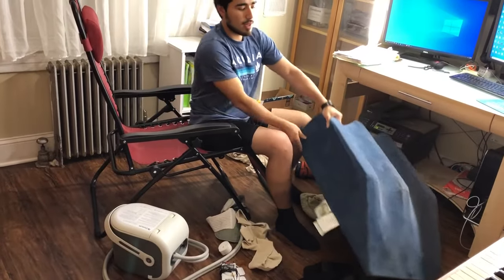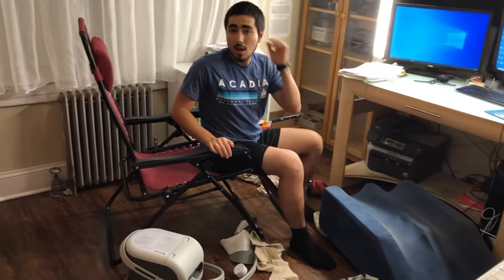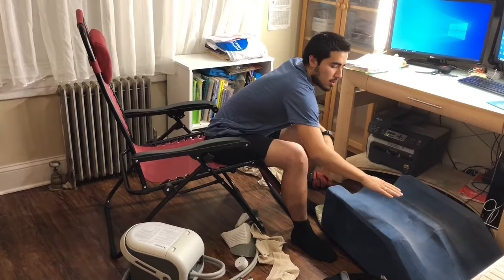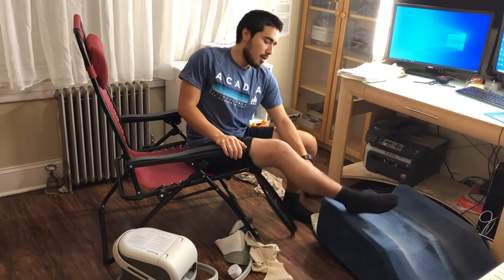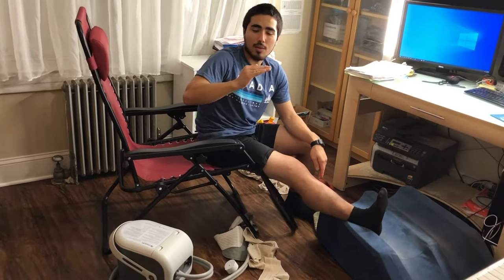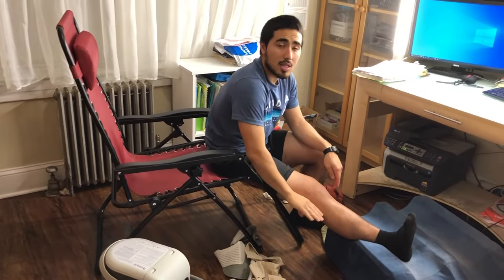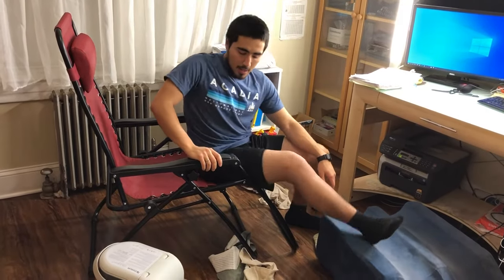I definitely recommend this wedge pillow. Having that little divot really helps. Just be careful — it has a bend, so what I would do is prop up more pillows to keep the leg straight, because you don't want to heal with a bend. You want to be able to straighten that leg out, so if you go to sleep every night with a bend you might not get full extension.